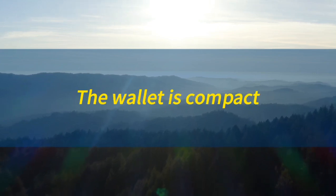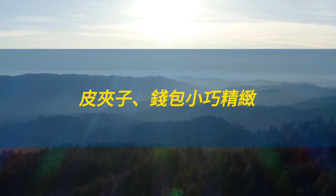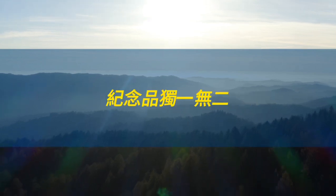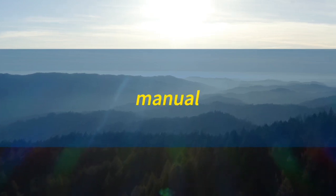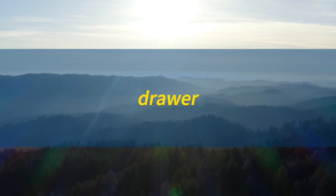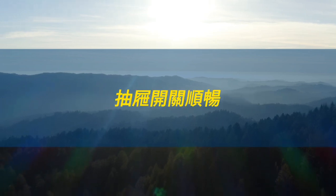Memo. The memo is brief. 备忘录简洁明了。Wallet. The wallet is compact. 皮夹子，钱包小巧精致。Souvenir. The souvenir is unique. 纪念品独一无二。Manual. The manual is informative. 手册资讯丰富。Drawer. The drawer is smooth. 抽屉开关顺畅。